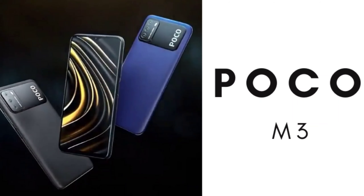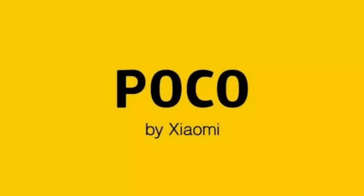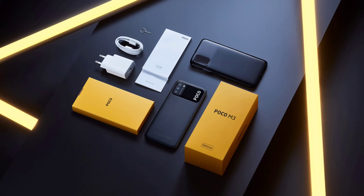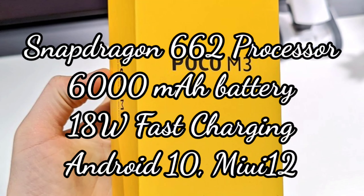The second mobile is the POCO M3. It has not launched in India yet — globally it launched November 24th, and India launch is expected in December. The expected India price for 4GB RAM and 64GB storage is Rs. 11,000. Features include a 6.53 inch HD plus waterdrop notch display with Gorilla Glass 3 protection, 48MP triple camera, 8MP front camera, Snapdragon 662 octa-core processor, 6000 mAh battery with 18W fast charging, Android 10 and MIUI 12.